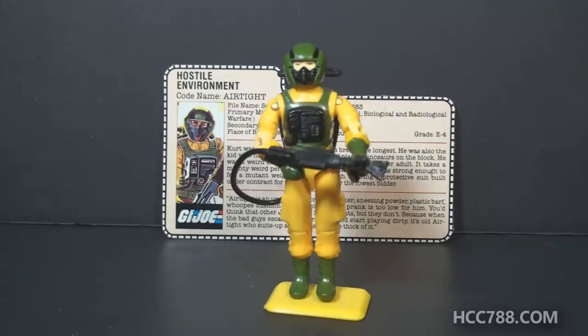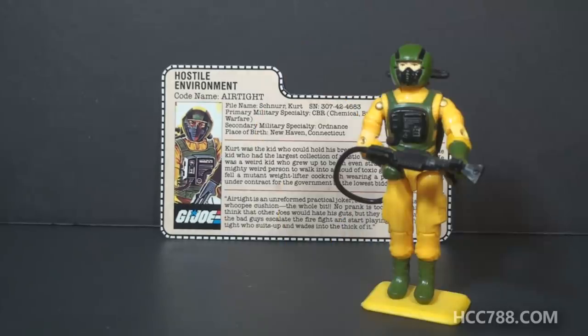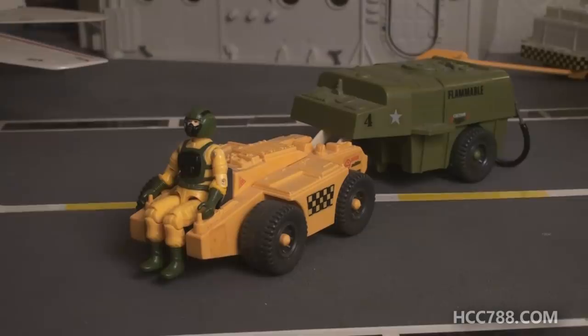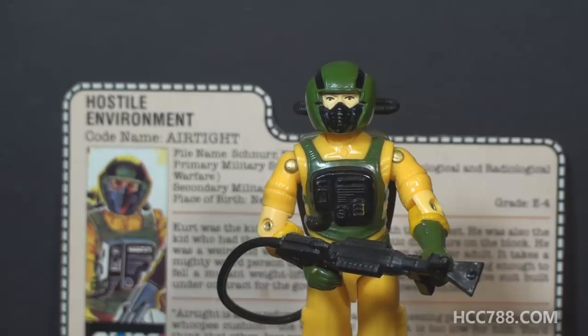1985 has an all-star lineup, but do you count Airtight as a star? One reason Airtight may be forgotten is his specialty — it kind of leaves him as the odd man out. It's not necessarily a combat role, so some fans may have had a hard time figuring out what to do with him. Airtight didn't even have a specific Cobra threat to counter; he didn't get a real Cobra opponent until the Toxo-Viper in 1988, and by that time the Airtight figure was no longer on the pegs. A lot of collectors use him in a support role, driving support vehicles. I think he looks great with the refueling trailer on the 1985 USS Flagg aircraft carrier play set — the colors match almost perfectly. You could also use him as a pilot, and I believe that's the way Phil used his Airtight figure.